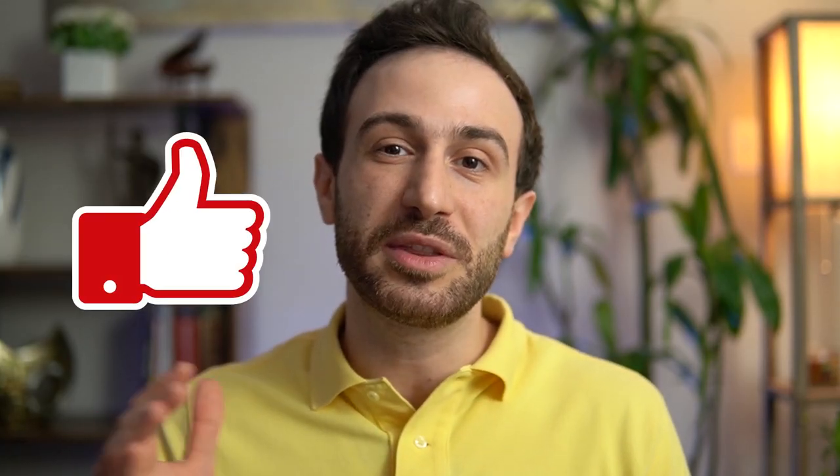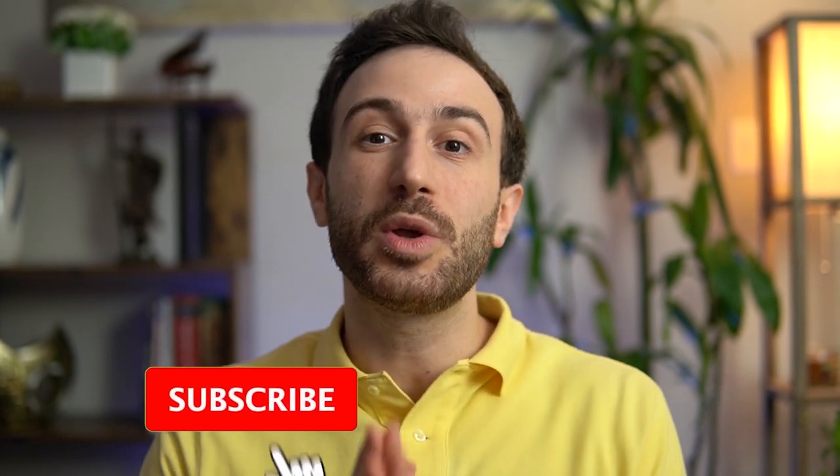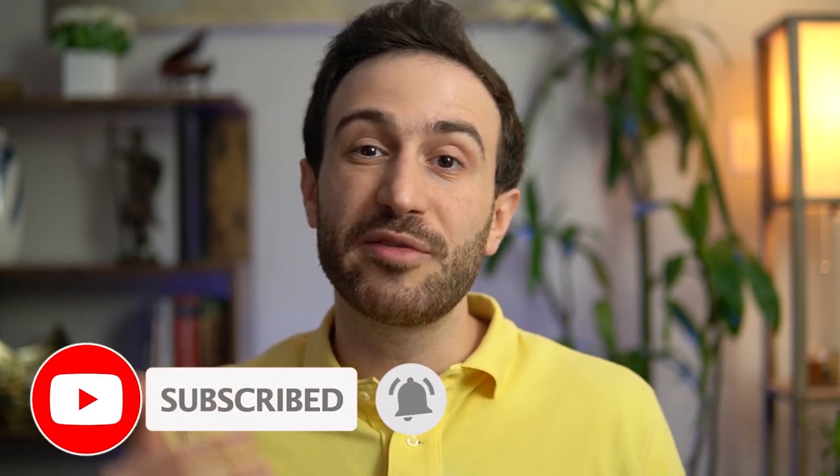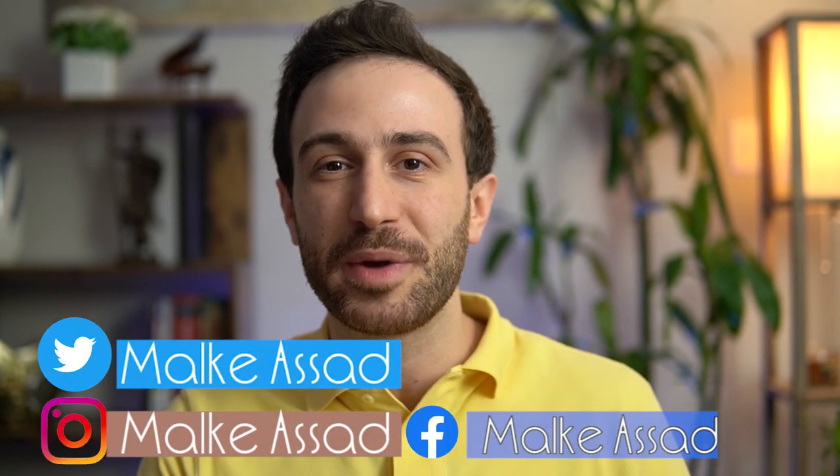If you found any value in this video, I would appreciate it if you hit the like button. If you'd like to be notified about future videos, make sure to hit the bell and subscribe. Leave any questions in the comments below, or reach out on Instagram, Twitter at Malka Asad, or Facebook at MalkaAsadMD. Thank you so much for watching and being part of this YouTube community.